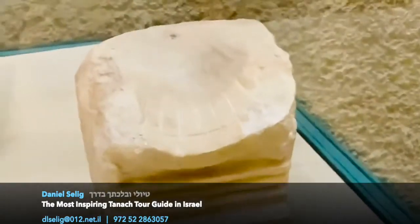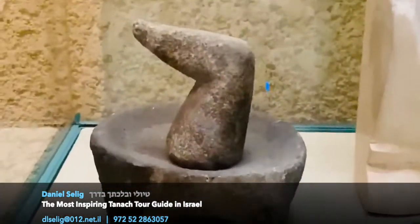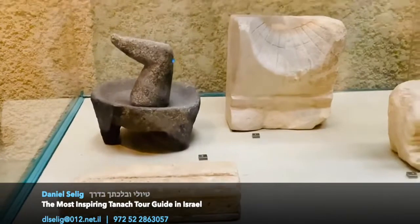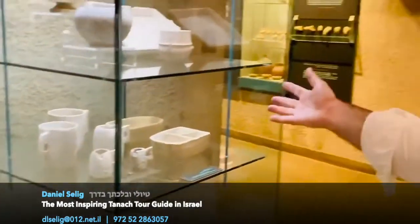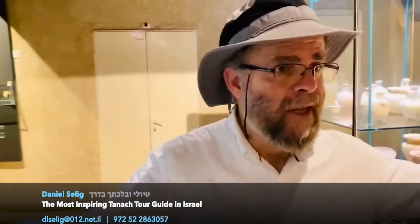And a mortar. Most of the stone vessels are made from local Jerusalem stone. The mortar is made from Galilean basalt rock, because it has to be strong and hard — that's a tool. But most of this is soft Jerusalem stone. All of this was found in this mansion, in this excavation here. This wealthy man owned all these vessels, and they were found in this home.